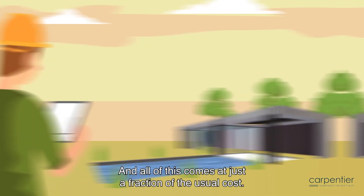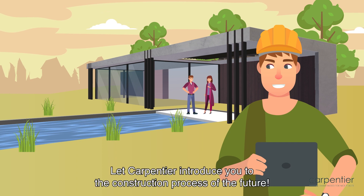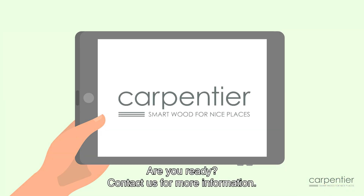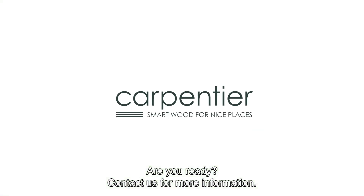And all of this comes at just a fraction of the usual cost. Let Carpentier introduce you to the construction process of the future. Are you ready? Contact us for more information.